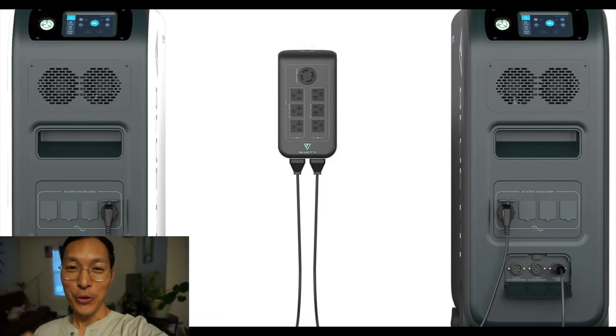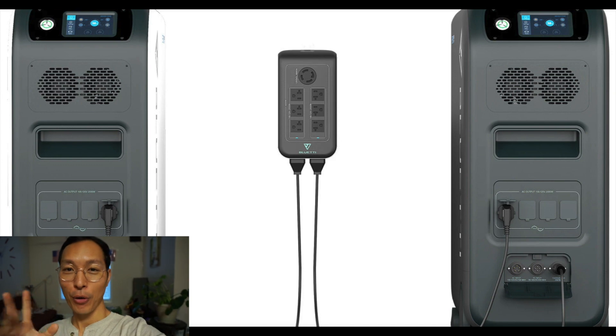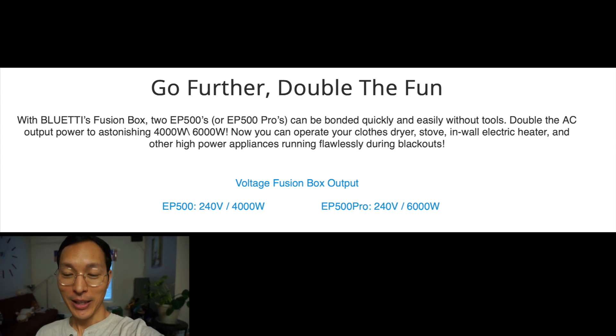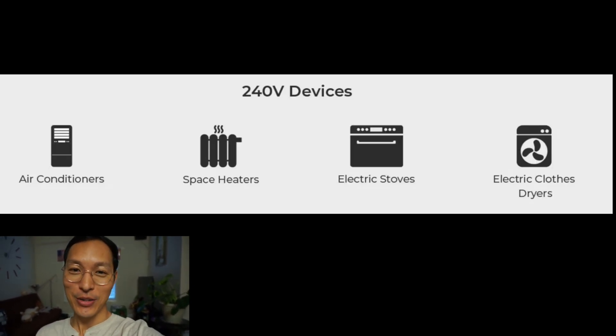What I really like about it is that you can connect two of these devices in parallel — you can connect the EP500 or EP500 Pros together and double the capacity, using more tools such as electric heaters. You can power high-power devices like a laundry machine, your dishwasher, just about anything in the house that you can think of.